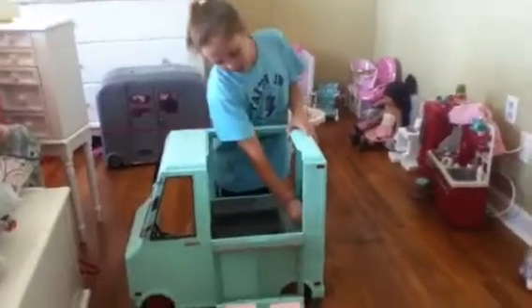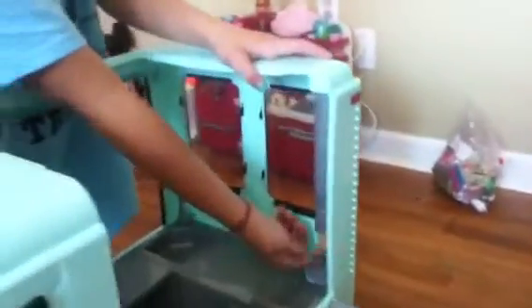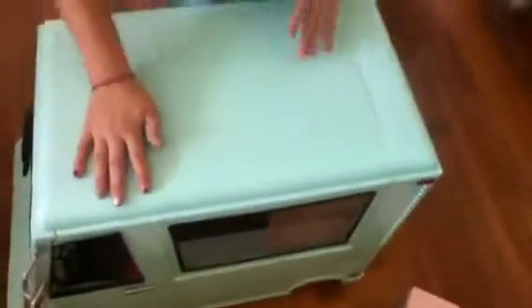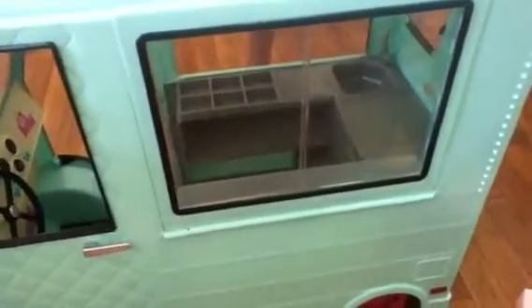And then when we look inside, there's an ice cream dispenser — they don't come out. And then this holds back up. When it does hold back up, this opens and closes so that you have the little thing to put it on, so when it's closed you can say, nope, sorry, we're closed. And when you're driving you don't have it open.